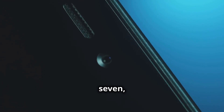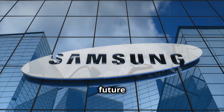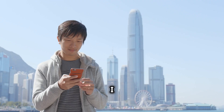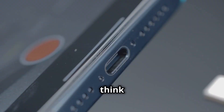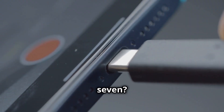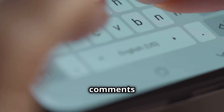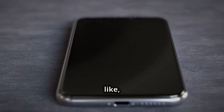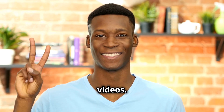So there you have it, folks — the Galaxy Z Flip 7, the Exynos 2500, and Samsung's grand vision for the future of foldable phones. It's an exciting time to be a tech enthusiast, and I can't wait to see what the future holds. But now I want to hear from you: what do you think about the Galaxy Z Flip 7? Are you excited about the Exynos 2500? Let me know in the comments down below. And as always, thanks for watching — don't forget to like, subscribe, and hit that notification bell so you don't miss any of my future videos. Peace.